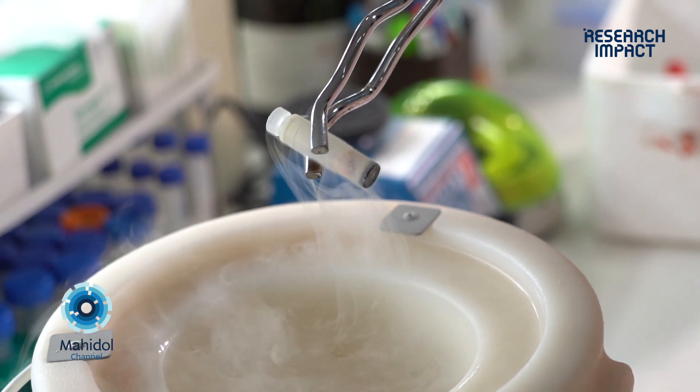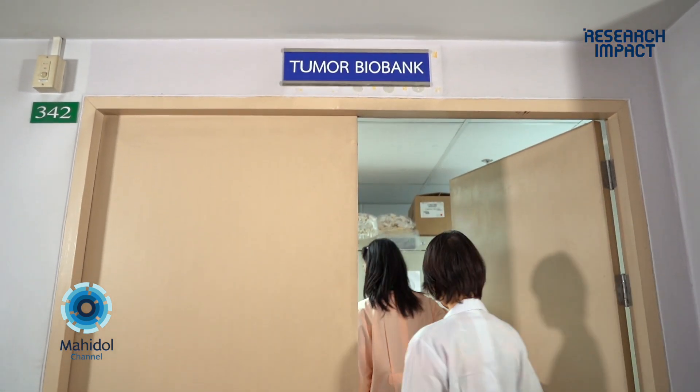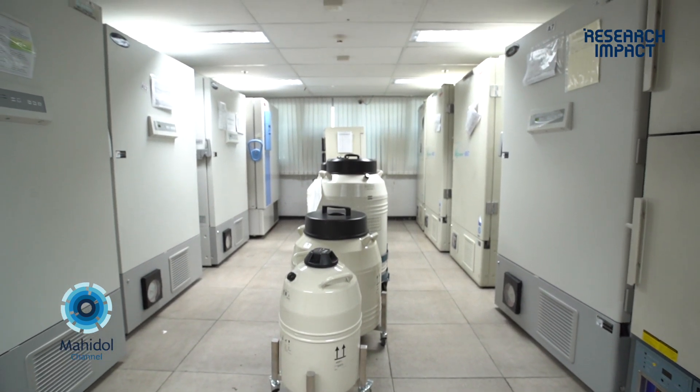Ramathibodi Tumor Biobank is one of the first centralized biobanks in Thailand. So with this, we hope to have better treatment outcomes, less side effects, and overall longer survival for cancer patients.